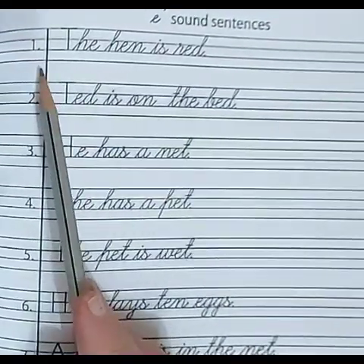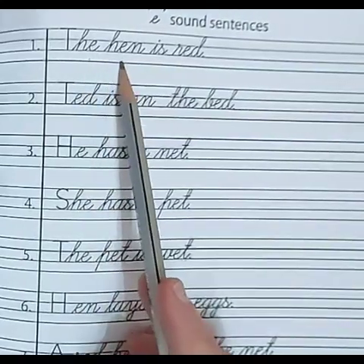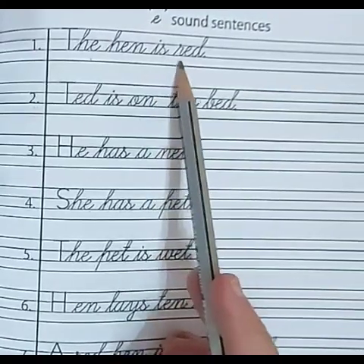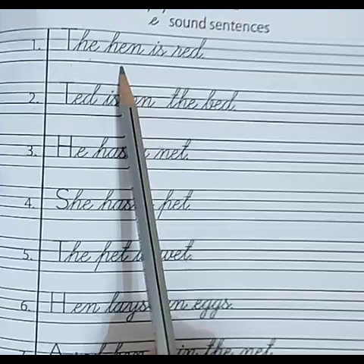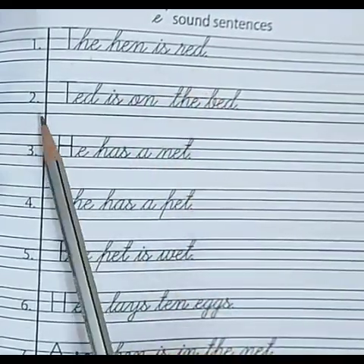Number 1. T-H-E — the. H-E-N — hen. I-S — is. R-E-D — red. The hen is red.